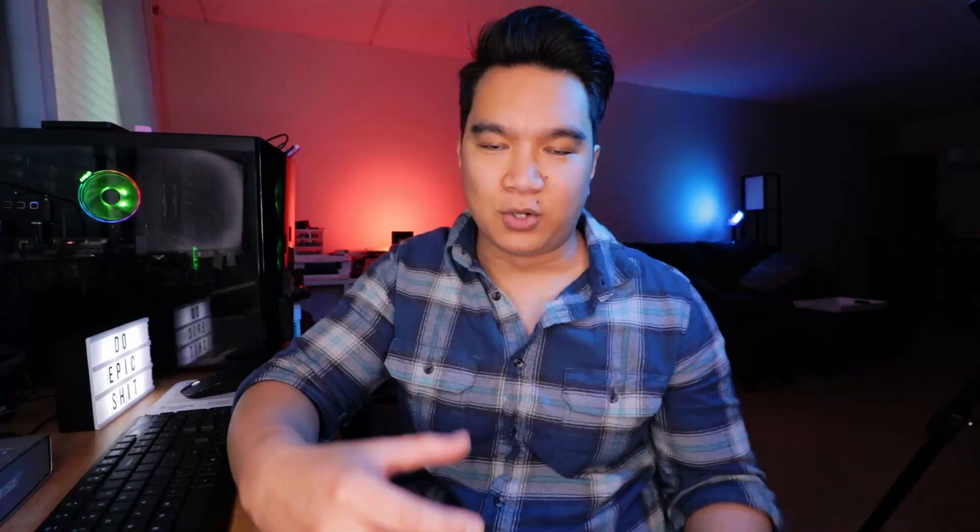I threw some extra footage in there from my Canon T5 and my iPhone, so sorry if you got those wrong. But my main point with all of this is: to a degree, it doesn't matter what you shoot with if you know its limitations and you know how to maximize your shots.